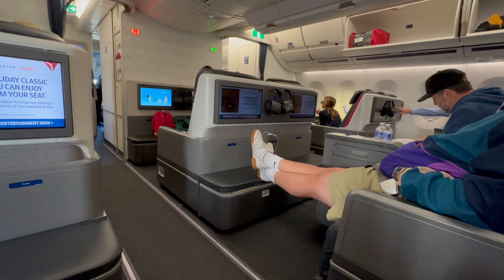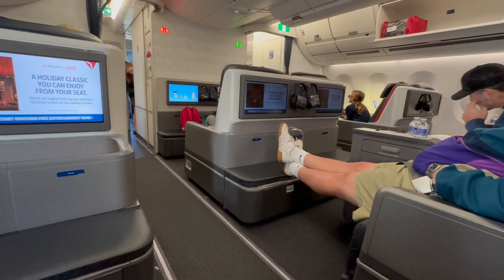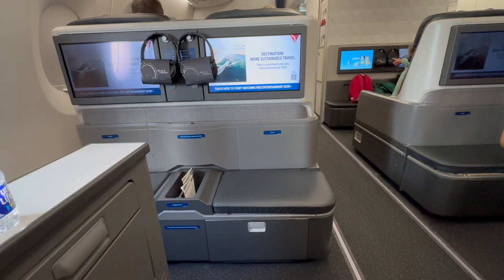The plane was an Airbus 350, which is a large plane that seats over 300 passengers, and every seat was full. I assumed the popular route allowed for a bigger plane, hence the premium first class seats.